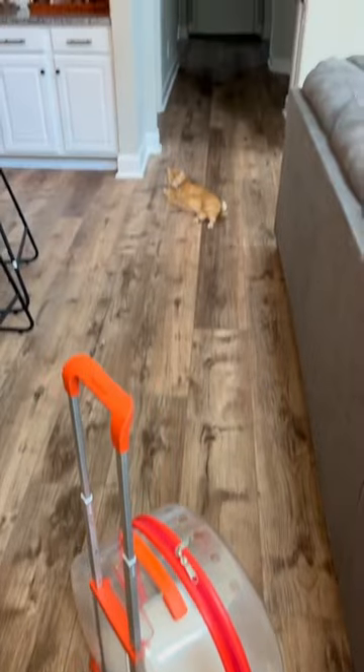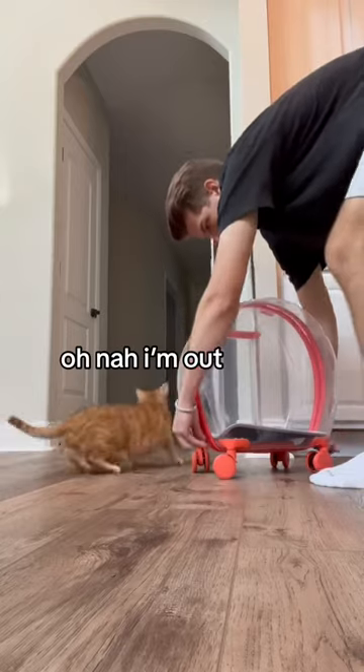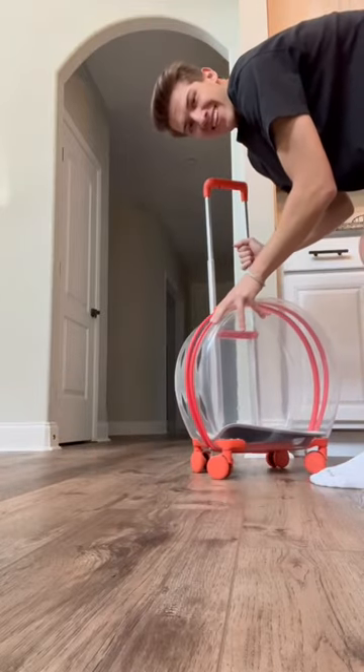I got my cat a new suitcase. He is going to absolutely love it. It's orange just like him and it was time for him to test it out, but he was gone immediately. It's almost like he knew or something.